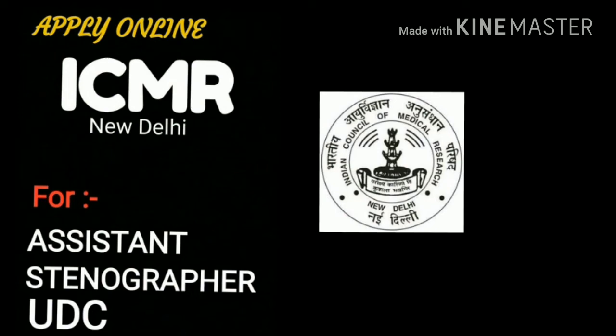For the third post, UDC, you need a bachelor's degree with a typing speed of 35 words per minute.